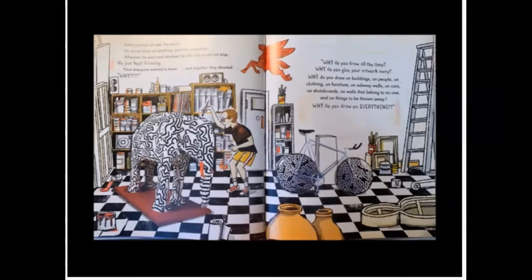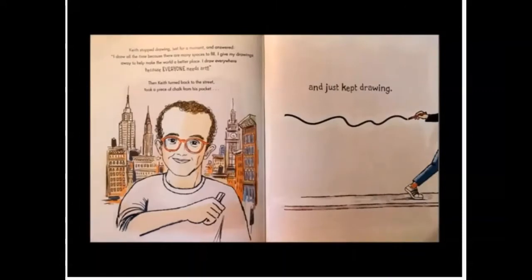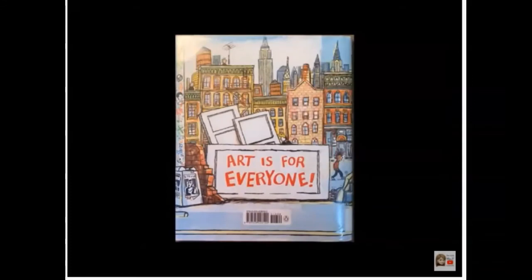Now everyone wanted to know and together they shouted, why? Why do you draw all the time? Why do you give your artwork away? Why do you draw on buildings, on people, on clothing, on furniture, on subway walls, on cars, on skateboards, on walls that belong to no one, and on things that can be thrown away? Why do you draw on everything? Keith stopped drawing, just for a moment, and answered: I draw all the time because there are many spaces to fill. I give my drawings away to help make the world a better place. I draw everywhere because everyone needs art. Then Keith turned back to the street, took a piece of chalk from his pocket, and just kept drawing. Art is for everyone.